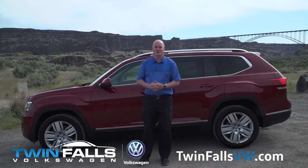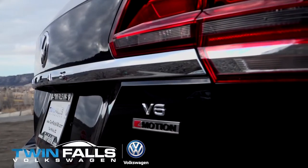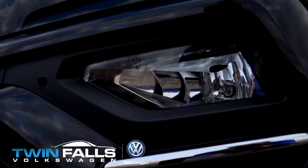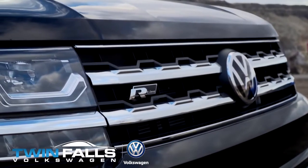Hello, this is Mark here with Twin Falls Volkswagen, part of the Goody Motor Auto Group. Today we are looking at a 2018 Volkswagen Atlas. It has a VR6 engine, 276 horsepower, but more importantly, Volkswagen does great with their low-end torque.